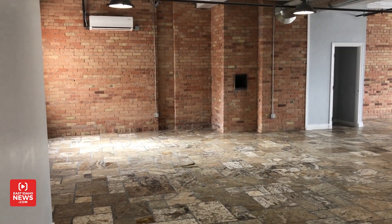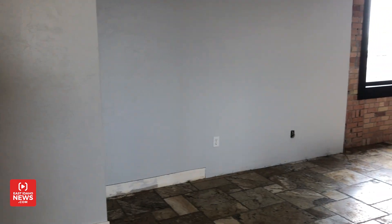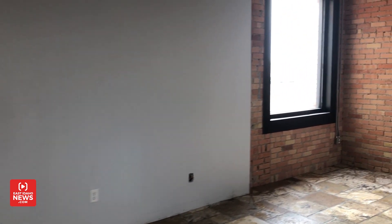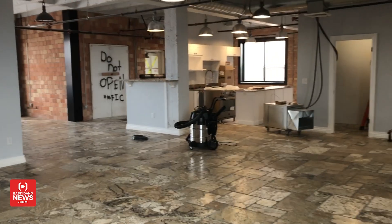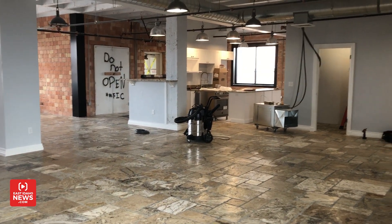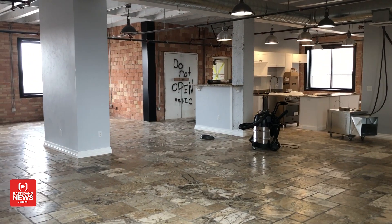And on the other end there's the other penthouse suite. Chuck tells me over in this corner there will be a tanning bed. There will be similar amenities as in the other space, some arcade games, and there's a kitchen over there that they're still working on.